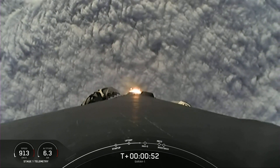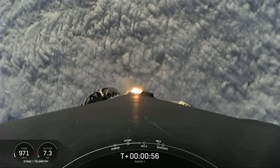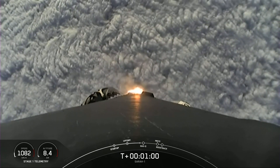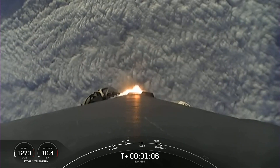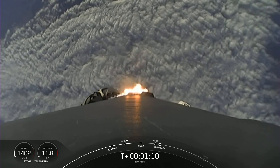Right now the Merlin engines are throttling down for a period known as Max-Q. This is where the vehicle will experience the highest amount of stresses. Vehicle is supersonic. Max-Q.